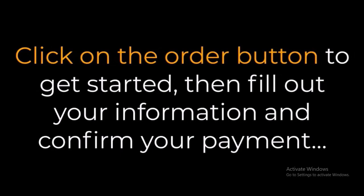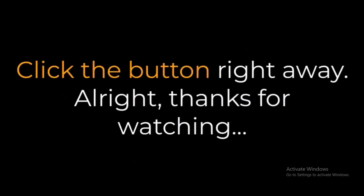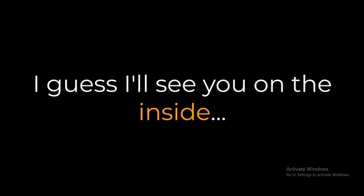So what are you waiting for? Click on the order button to get started, then fill out your information and confirm your payment. You'll get instant access to AI Cloner in under a minute — it's easy and straightforward. Do it now, don't wait. Click the button right away. Thanks for watching — I'll see you on the inside.